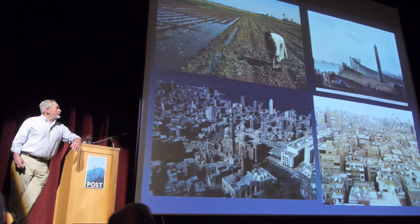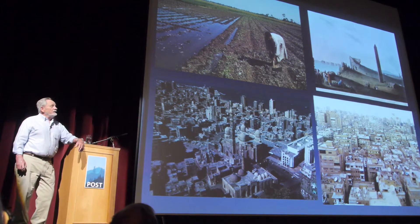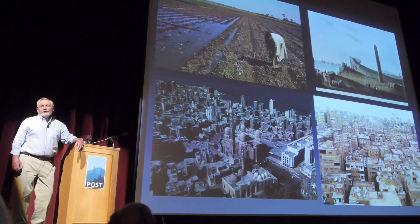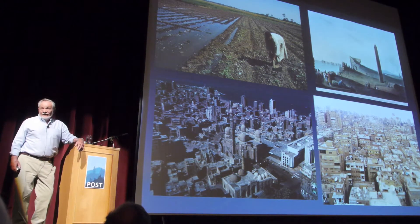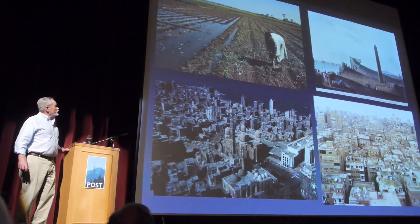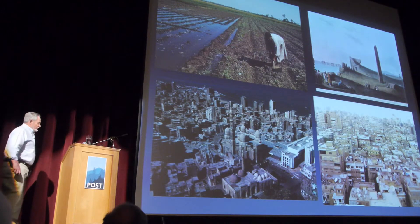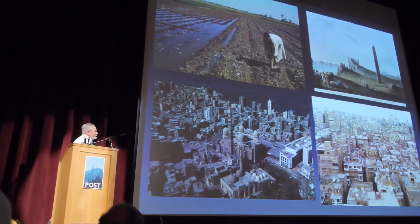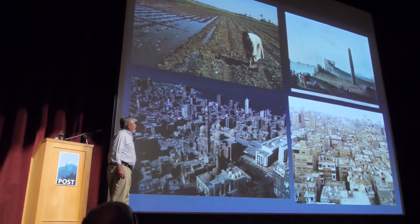With the Aswan Dam, the fertile lands of the delta didn't receive anything like the water or the silt they had. And in fact, the effects of this have been that the erosion of rising sea levels and erosion of coastal marshlands and other protective islands has been far more severe than it would have been if there had still been natural flooding.